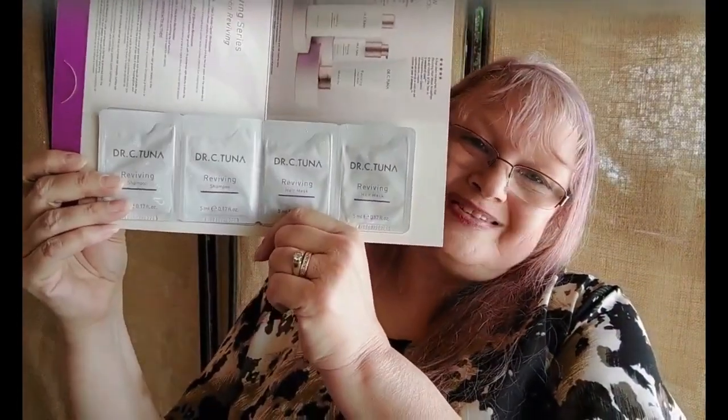In here we have samples of the shampoo and samples of the mask, so that's cool. This one is a volumizing series with two samples of the volumizing shampoo and hair conditioner. It's kind of nice that you can try the products before you actually sell them.